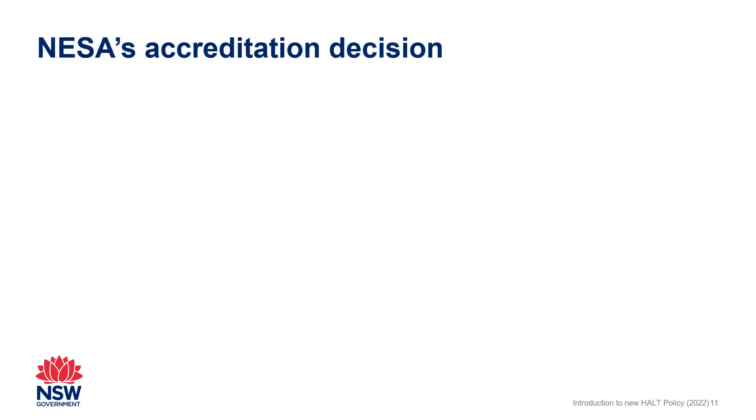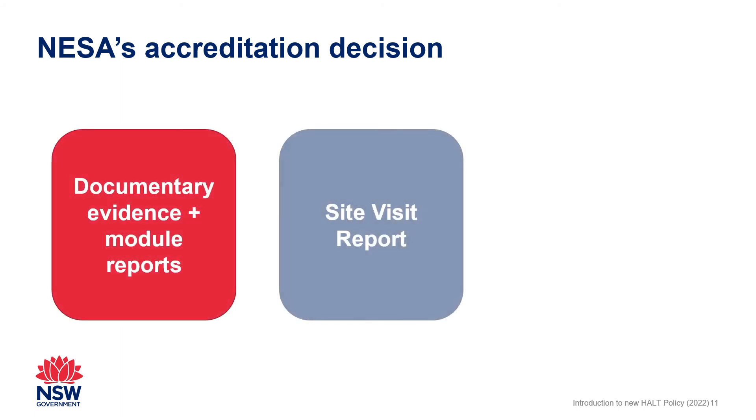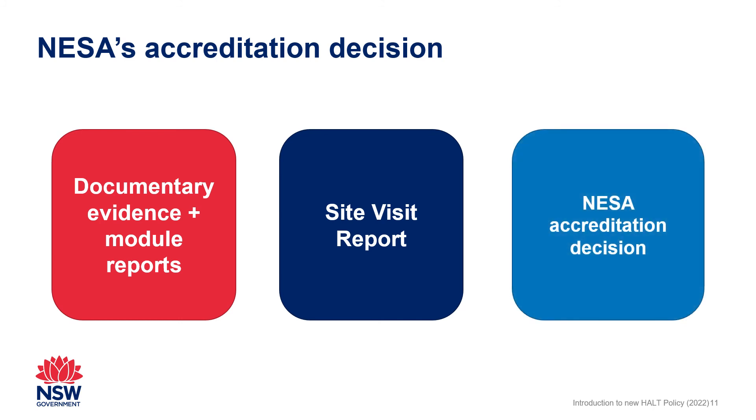Once an applicant has completed all three modules and participated in a site visit, NESA will make an accreditation decision. If the application is successful, the applicant, their principal or service director and employer will be notified. Before this occurs, the applicant may be asked to make minor revisions to any evidence or annotations that need strengthening. If successful, the applicant then starts their first maintenance period at Highly Accomplished Teacher or Lead Teacher level.